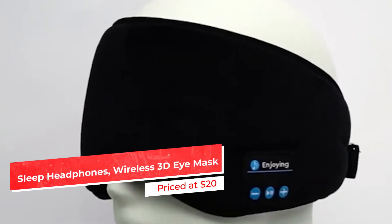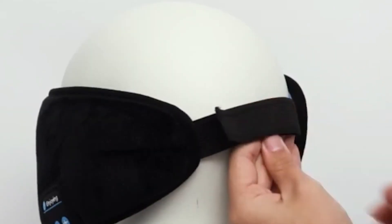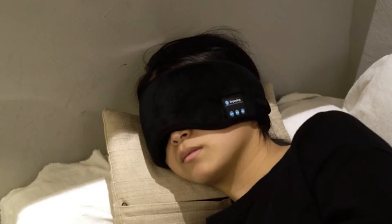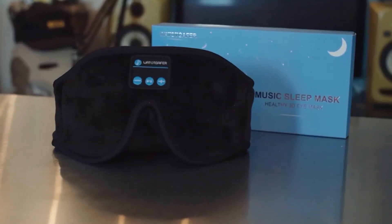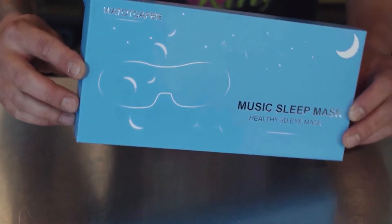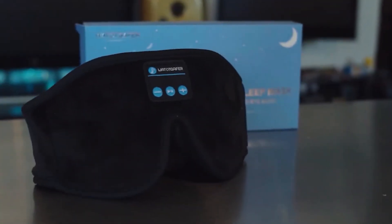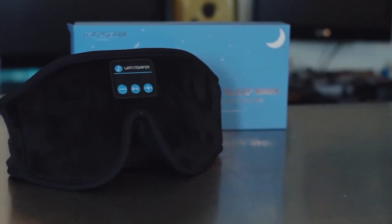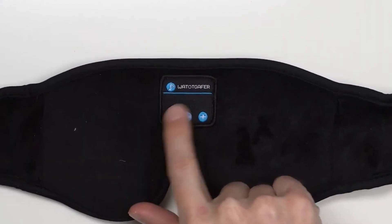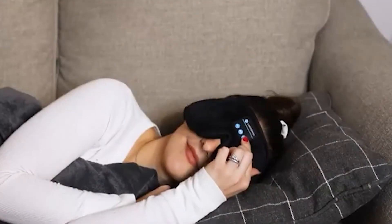And at number one, we have the Sleep Headphones Bluetooth 5.0 Wireless 3D Eye Mask. Sleeping at night is often a bit of a hassle, especially when you're around a partner or you're a music listener who doesn't want to deal with uncomfortable headphones or disturb roommates. This mask is the gadget to have, and it's just $20. It solves issues across the board when you're sleeping — between a comfortable mask that blocks out light and subtle, soft headphones that make you forget you're even wearing them. The tiny speakers are for your ears only and won't disturb your partner or the people around you.